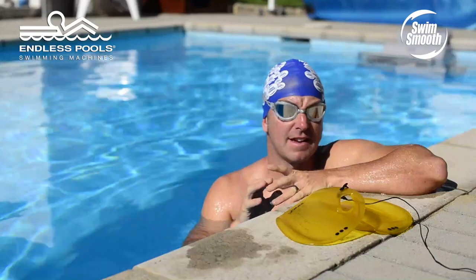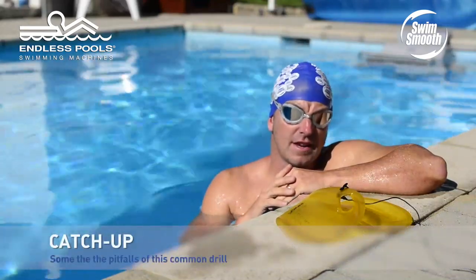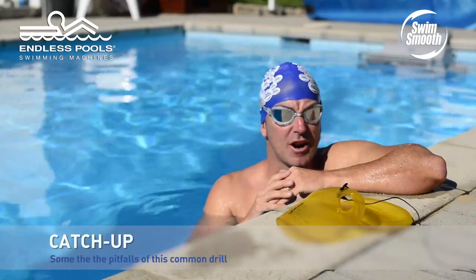You may have heard the notion that to make your stroke as long as possible is to make it as efficient as possible. One of the drills over the years that many swimmers have tried to do to accentuate this is a drill called catch up.